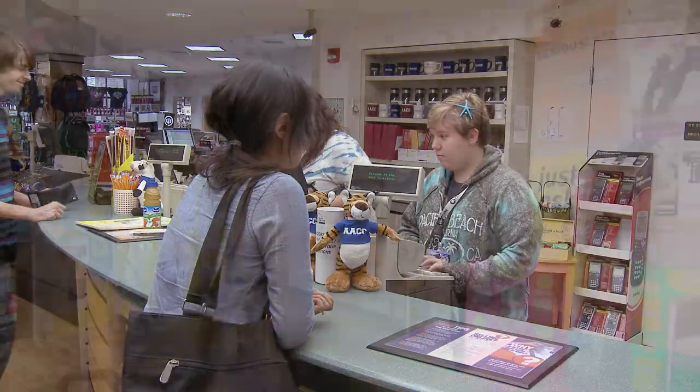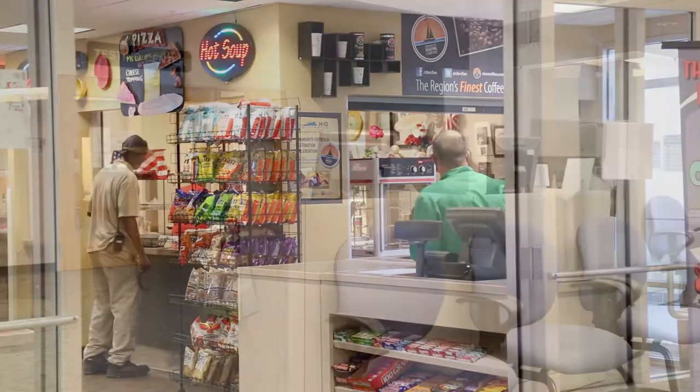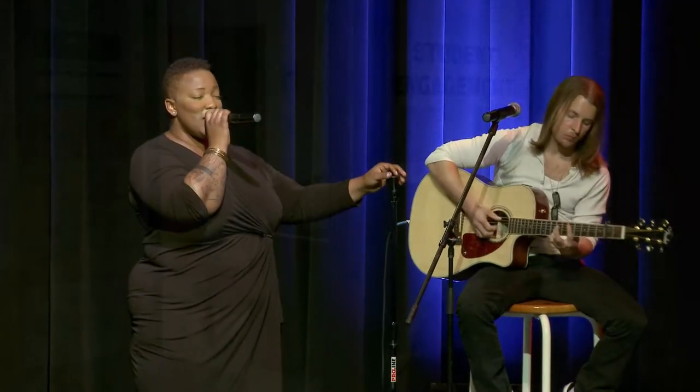We are currently in the Student Union Building, also known as SUN. Everything happens in SUN. On the first floor, you'll find the bookstore, health services, and most importantly, your dining hall. On the second floor, you'll find the testing center, the dean's office, the Kauffman Theater, and the student engagement office.